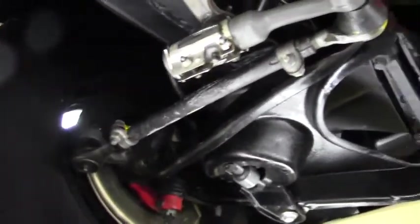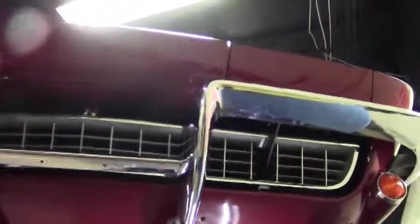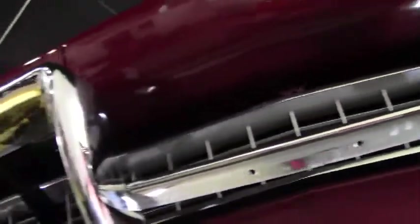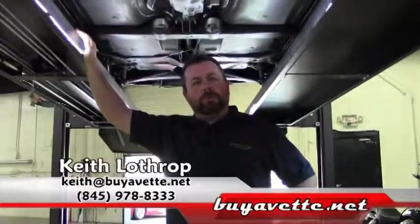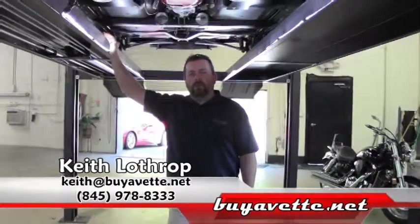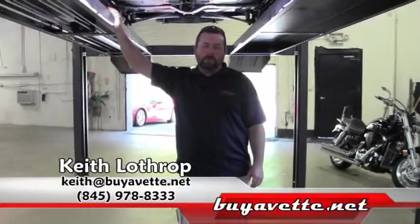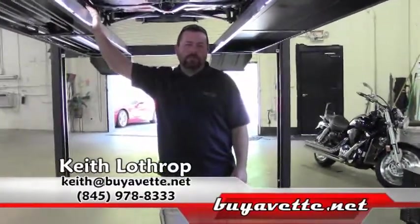The car is just a beautiful example of a '67 Corvette. My name is Keith — if you're interested in this one or any of our other Corvettes in stock, please don't hesitate to give me a call. I can be reached at 845-978-8333 or you can send me an email at Keith at BuyAVet.net. Thanks for watching.